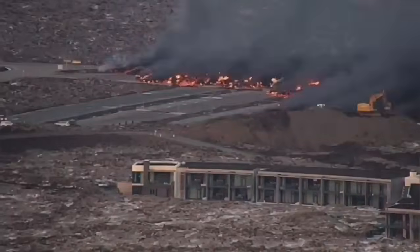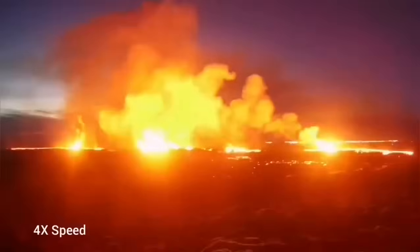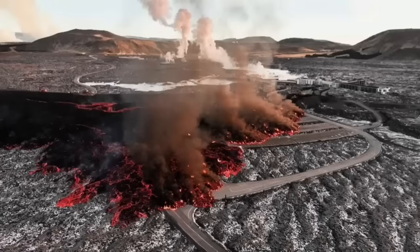The invasion of the car park — you can see it in this view — is coming in a very dramatic way, covering part of the car park. And then the river of lava completely engulfs some parts of the buildings.